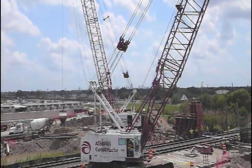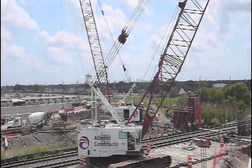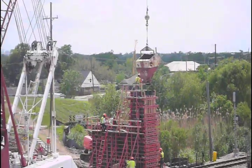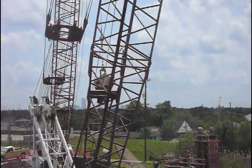Dave Calcaterra, Albarisi's project manager, says the project is interesting and fits the contractor's sweet spot because it utilizes marine, heavy civil, and gate fabrication. The cofferdam is tentatively scheduled for removal in December. Gate installation will follow, with project completion scheduled for March 2012.